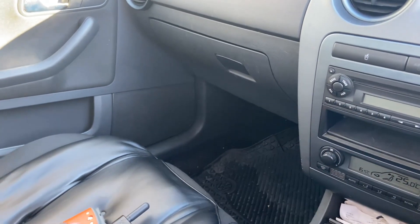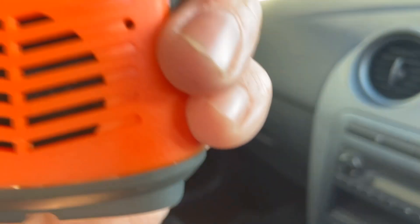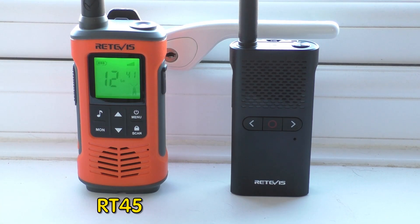Let's move further out. This is about 750 meters — I'm sitting in the car. Lower ground here, can't see that getting back, but let's give it a go. 'Testing one two three four, 750 meters from the house, sitting in the car, lower ground.' Testing on the 628 — 'testing one two three four, 750 meters from the house, sitting in the car, lower ground.'